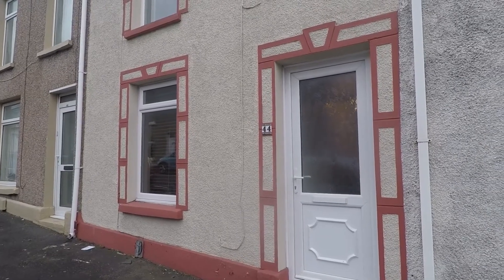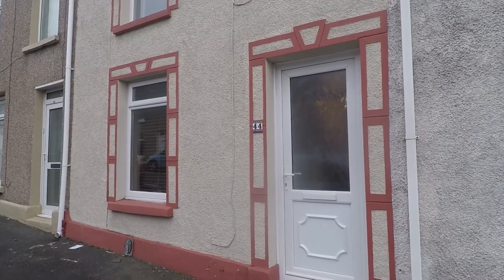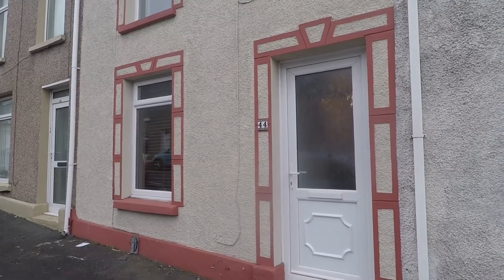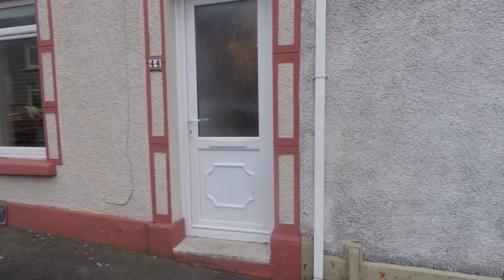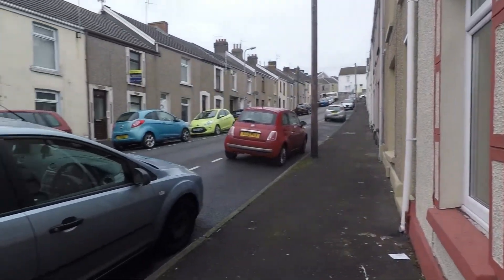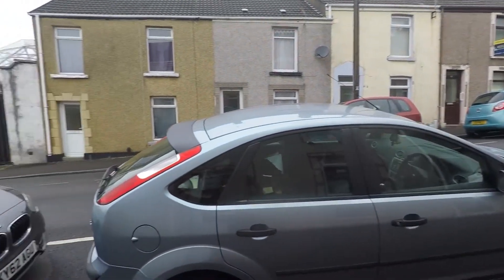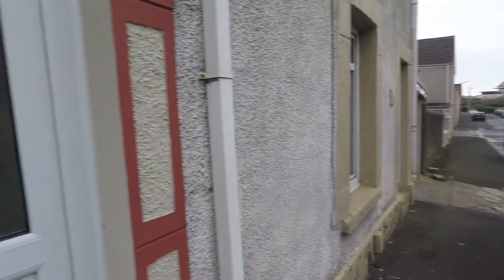Good afternoon and welcome to this Pinkmood video tour of this two-bedroom terrace property situated on Myers Street in Swansea. We're starting off outside the front of the property now. I'll give you a quick pan of the surrounding area so you can see that we do have plenty of residential on-street parking right outside.